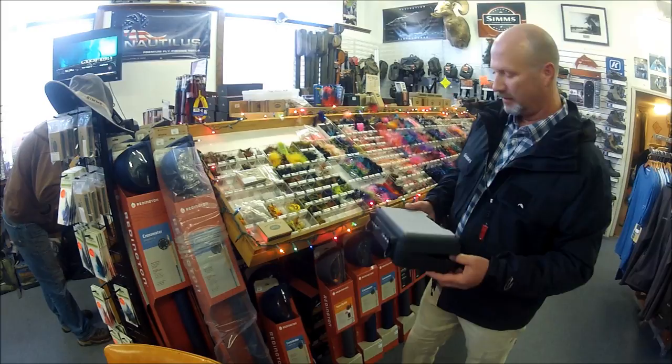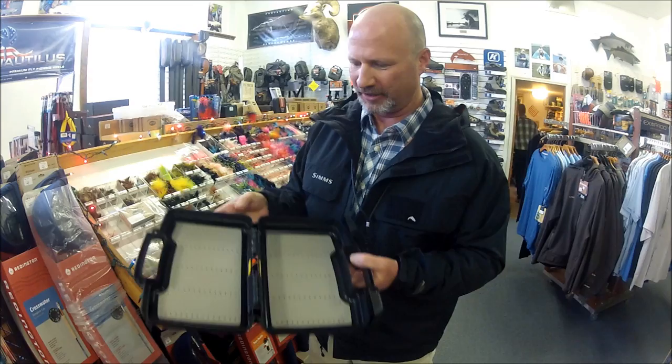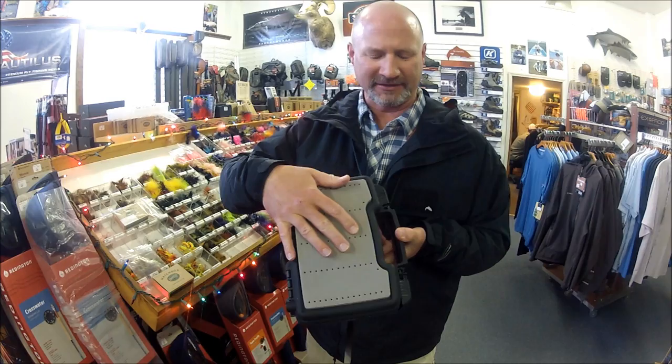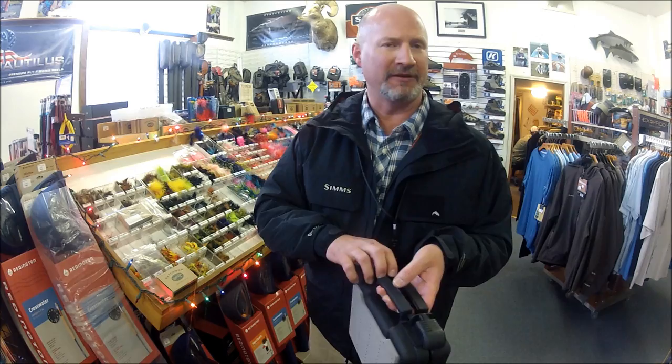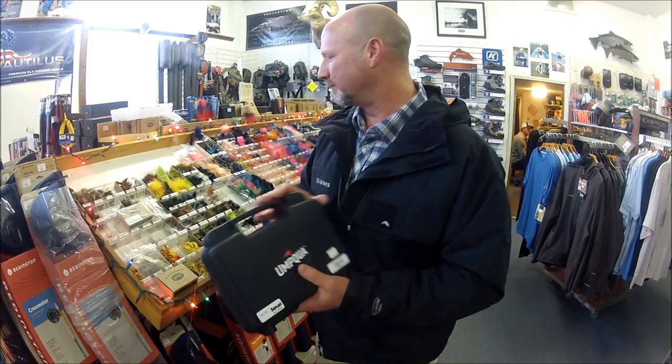I want to mention a couple fly boxes. This is a new one from Umpqua — large, kind of a boat size. They actually come in another larger size as well. Split foam on both sides — split foam on the outside, really nice for a boat. You can put your wet flies on the outside and put them away later after they've dried. Solid latching. Great little box if you carry a lot of flies, you're in a boat a lot, or even for large saltwater flies. This box will be your friend.